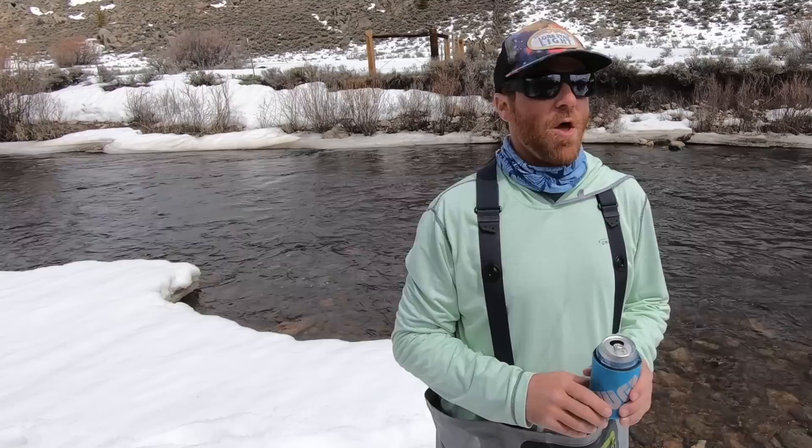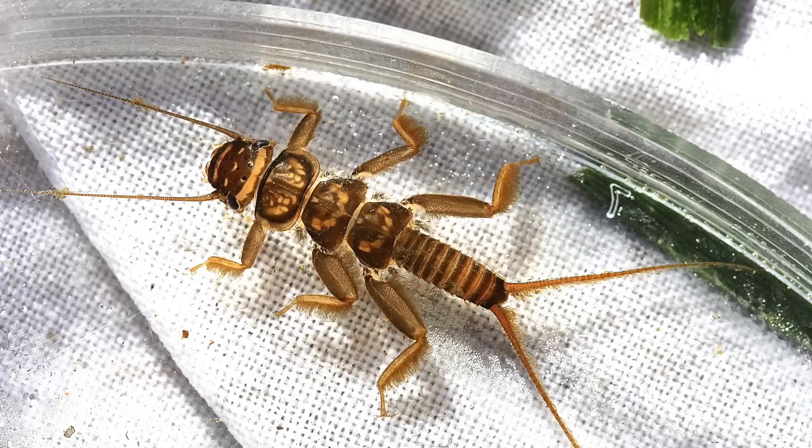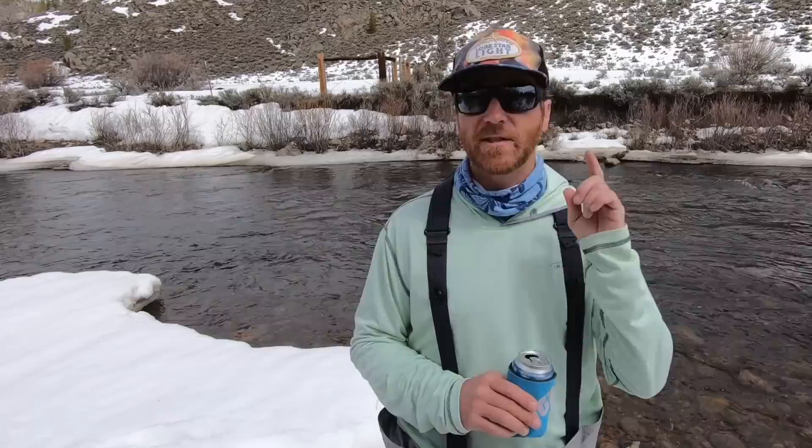Next bug: stoneflies. Not quite as common as mayflies — they require cleaner, more oxygenated water. They're more of a blue collar bug. You've probably heard of salmon flies or golden stones, and there are a lot of other ones too. The nymphs look a lot like mayfly nymphs, but they're bigger and beefier — bigger means bigger tippets. They usually have two tails. The nymphs live underwater for a couple years before becoming adults. Different than the mayfly, stoneflies hatch by crawling out on the bank and emerging from their shuck on whatever structure is there. You've probably seen the shuck stuck to rocks and willow bushes — those are stoneflies. Stoneflies are not good flyers; they're pretty clumsy, bump into things, and fall in the water — and that's when fish eat them.